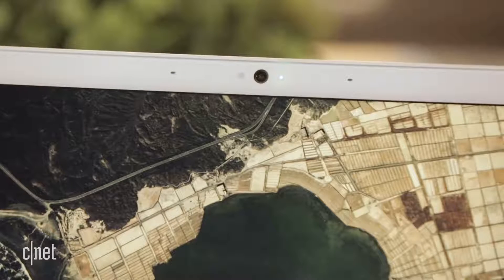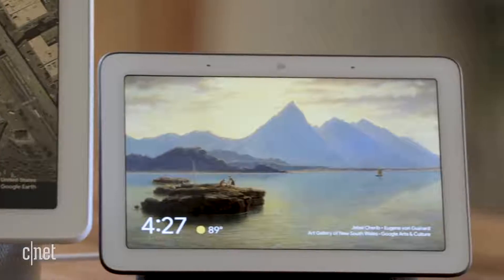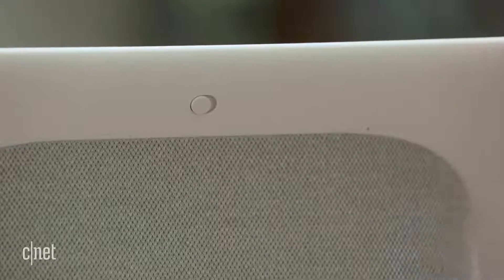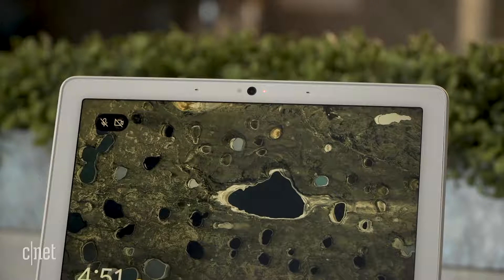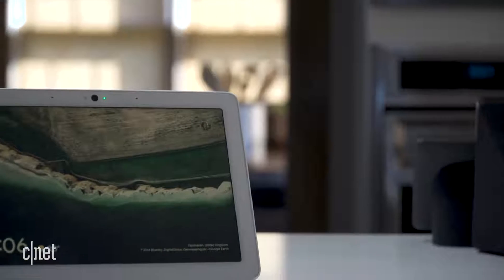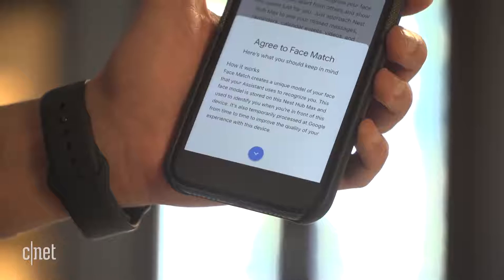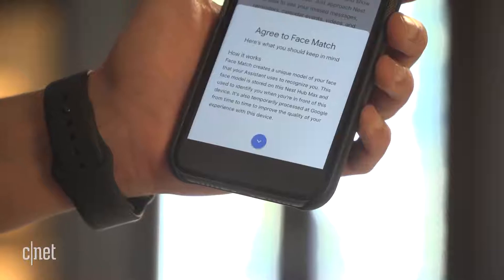Now the Google Nest Hub Max is adding a camera into that mix. Remember, the original Google Nest Hub didn't include a camera at all, which is one of the things we liked about it. You can disable that camera with a switch, but it isn't a physical shutter that covers the lens like you get on the Amazon Echo Show 5. Google also lets you delete the saved audio of your interactions with the Google Assistant at any time, and says that new features that use the camera or microphones will be off by default until users choose to enable them. As for your face data, Google says it's stored locally on the device itself, but the fine print in Google's app also says that Google will temporarily process that data from time to time in order to improve the quality of your experience.